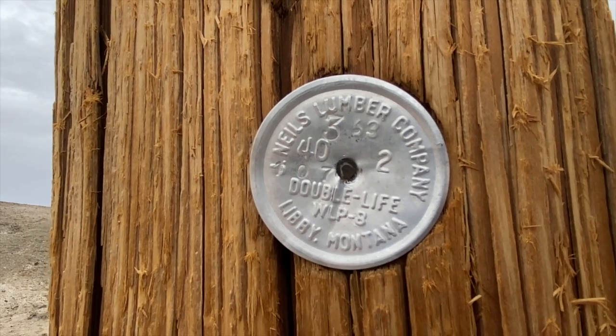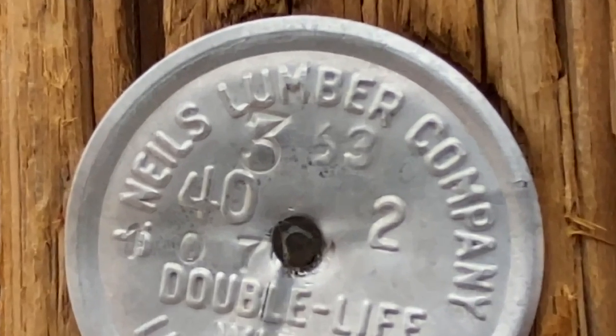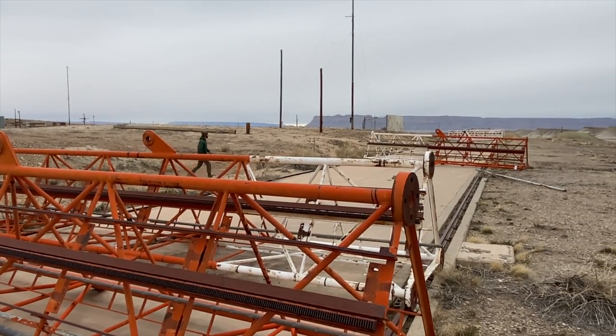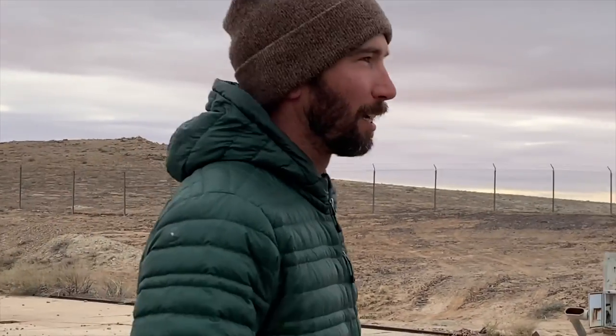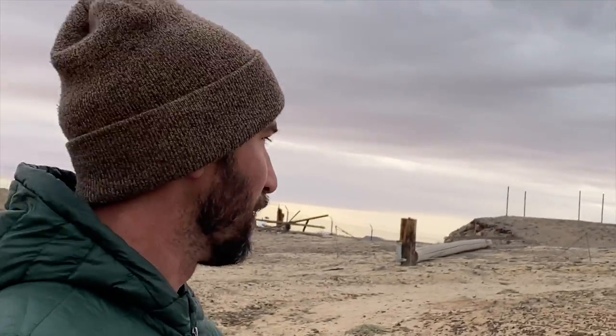Neal's Lumber Company, Libby, Montana. It says '63 on there. Wouldn't it be cool to transport back in time to the '60s and '70s and see this place at the height of it — people moving stuff around and shooting missiles off, moving this stuff, climbing up.